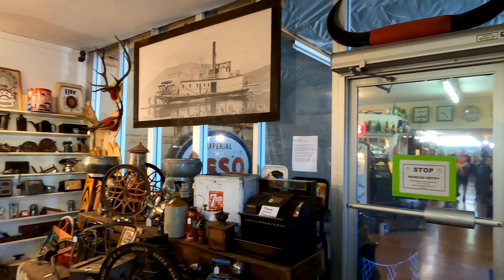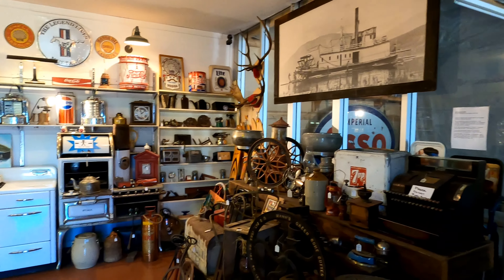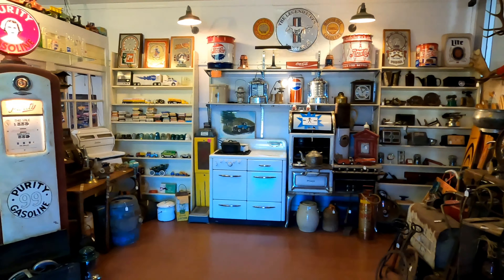If you like this video, please remember to like, subscribe, and share. Until next time, it's time to exit through the gift shop — which in this case happens to be the attached antique mall, which has lots of other automotive-related memorabilia.